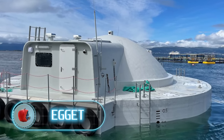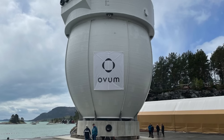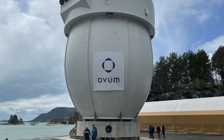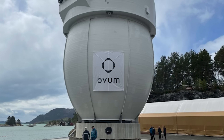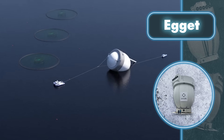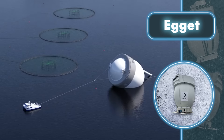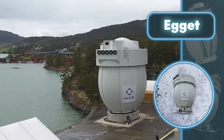As technology evolves, fish farms are undergoing a transformation in overall design. A great example is the egg-shaped fish farm — its construction is completely closed, which is not typical of traditional fish farms, but the creators did that on purpose.